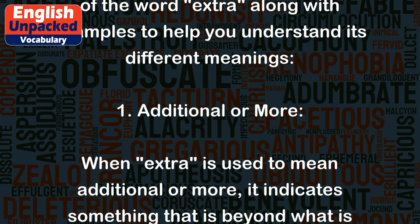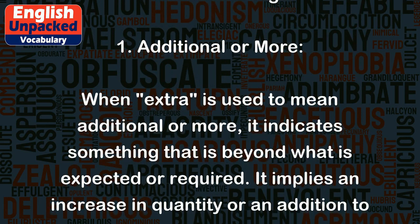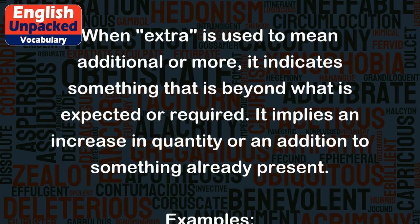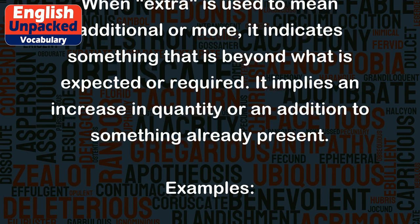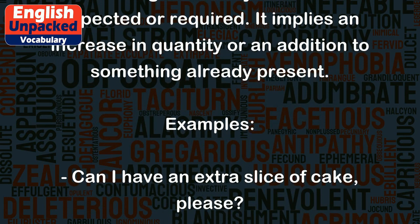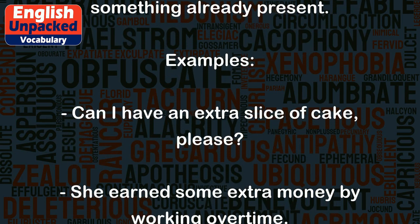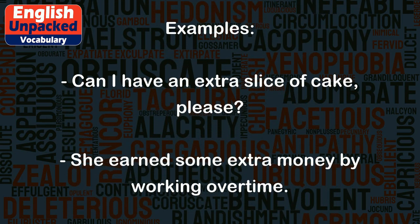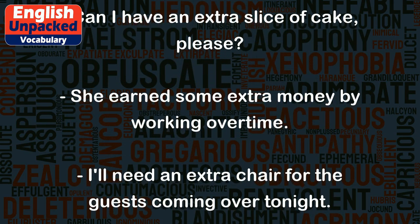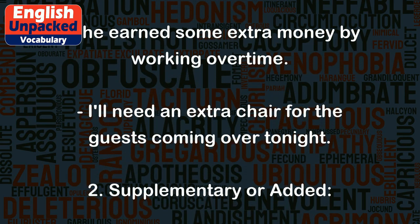1. Additional or more. When extra is used to mean additional or more, it indicates something that is beyond what is expected or required. It implies an increase in quantity or an addition to something already present. Examples: Can I have an extra slice of cake, please? She earned some extra money by working overtime. I'll need an extra chair for the guests coming over tonight.